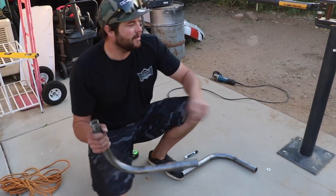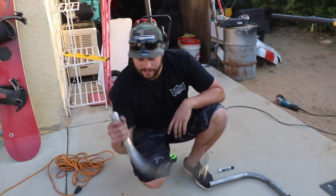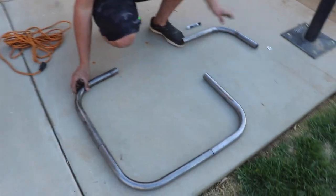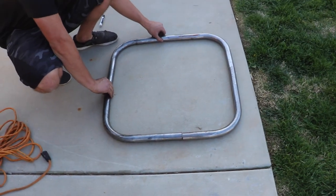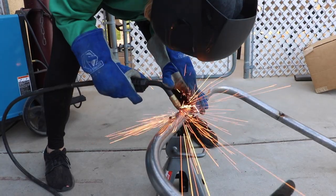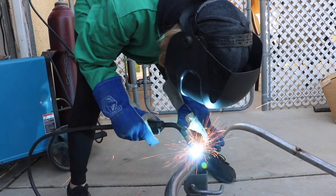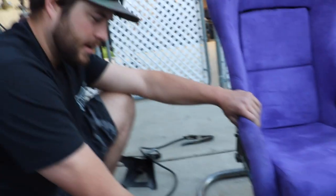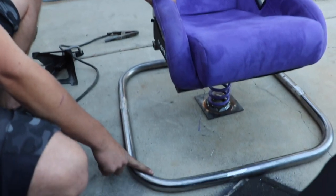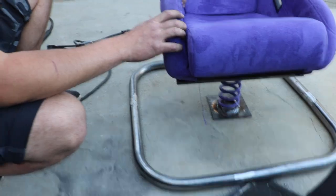Bending it didn't really work — we tried it on a scrap tube and it didn't go so well. So we did four individual pieces that are exactly the same — a little bit easier. We're going to meet them all up and weld each section. Now that the base is done, we're going to get the tubes that go from the base to the lower spring plate to support everything together.